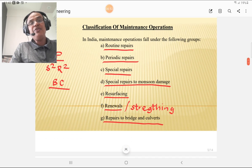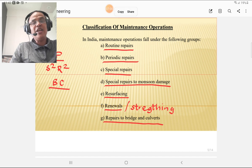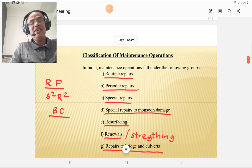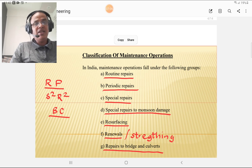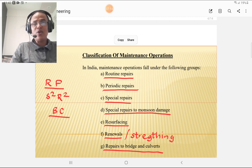We will classify the maintenance operations in India. The maintenance operations fall under the following groups. You can remember these groups by the formula: RP, S2, R2, and BC. R stands for routine repairs, P stands for periodic repairs. The first S means special repairs, and the second S means special repairs to monsoon damage. The first R means resurfacing, the second R means renewal or strengthening. BC means repair to bridges and culverts.